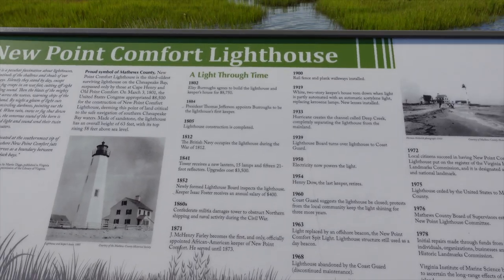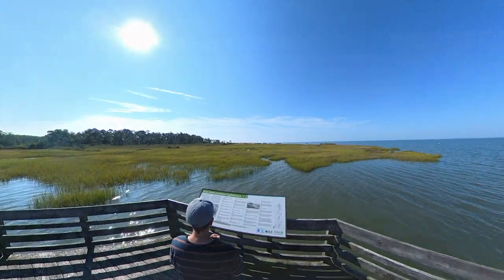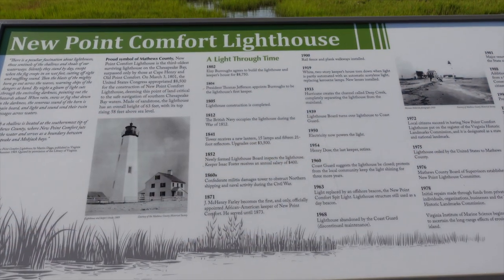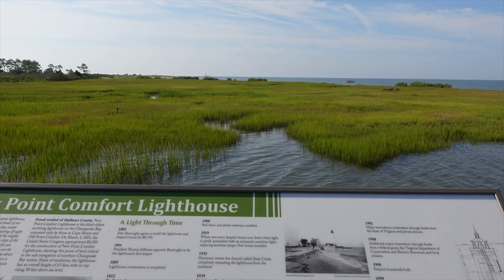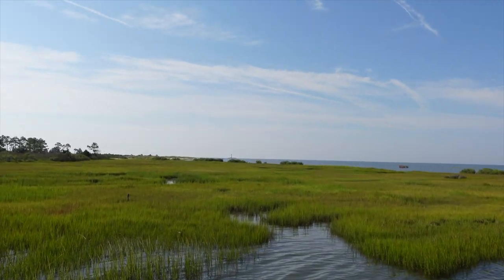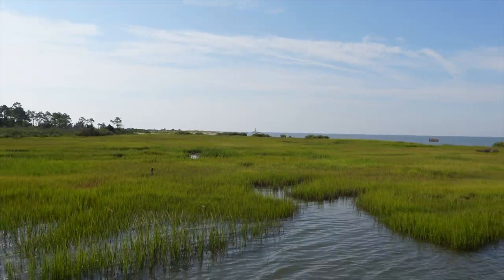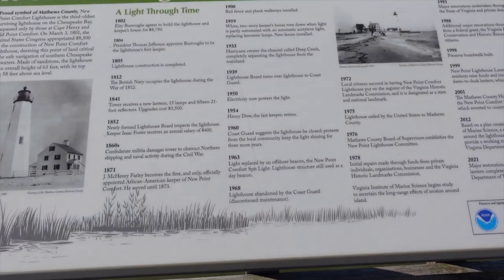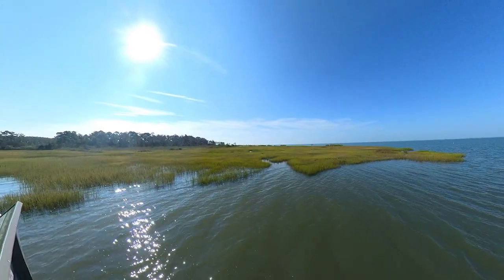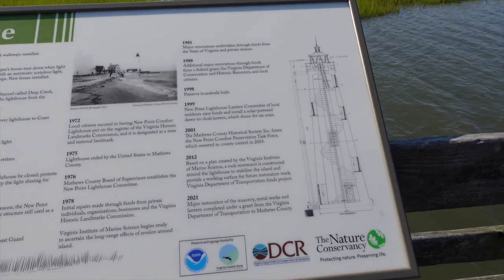There's a little timeline over here. It used to have a keeper's house right next to it. Completed in 1805, it was occupied during the Civil War — Confederate militia damaged the tower to obstruct Northern shipping. There's also mention of different hurricanes hitting it and preservation efforts.